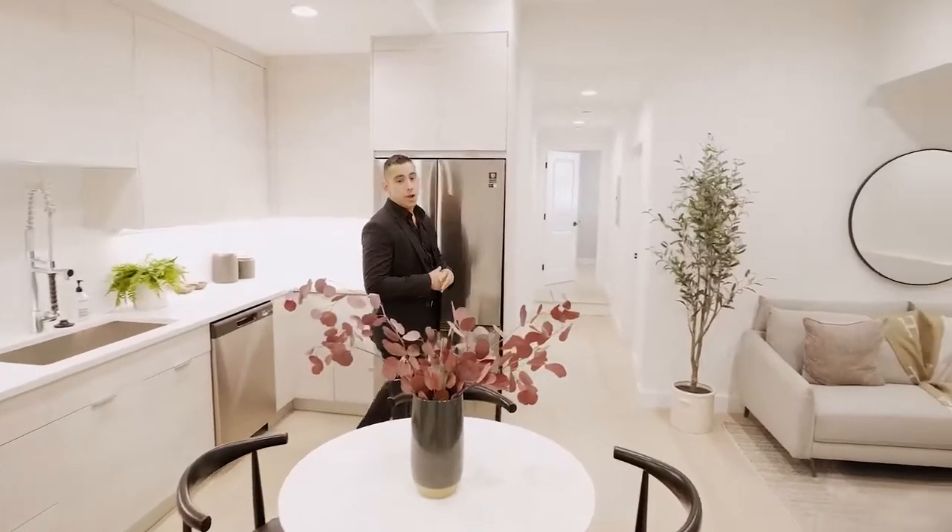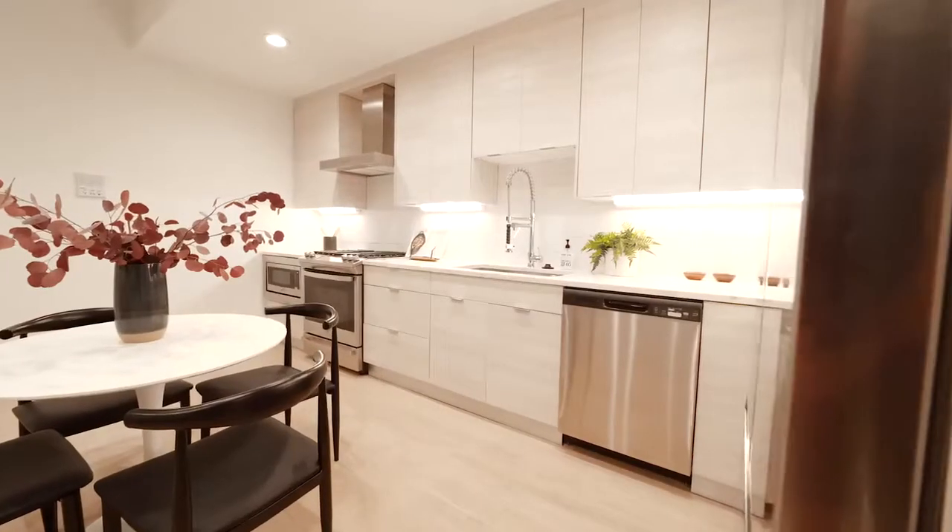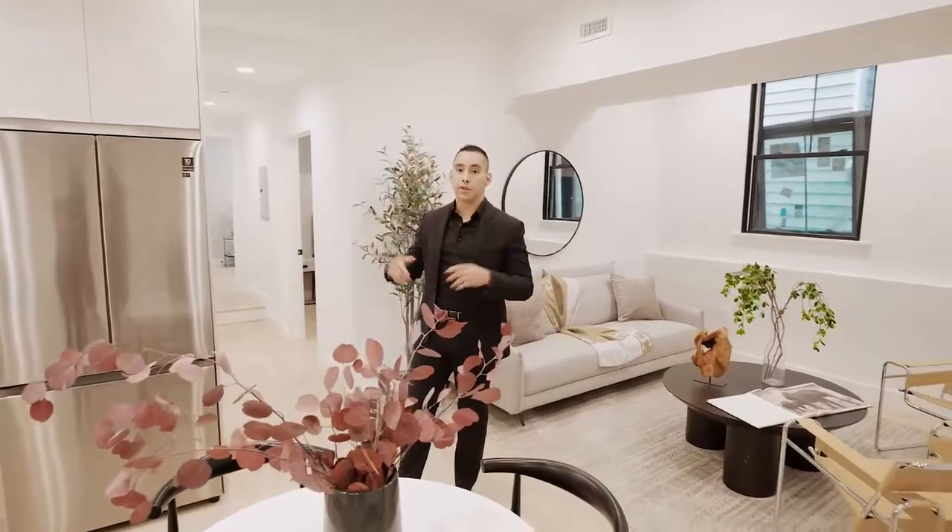Welcome to Residence 2. This two-bed, two-bath features a functional layout, a top-of-the-line kitchen, and 10-foot ceilings throughout.